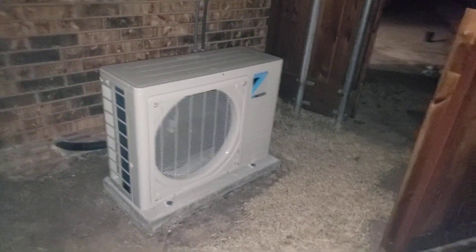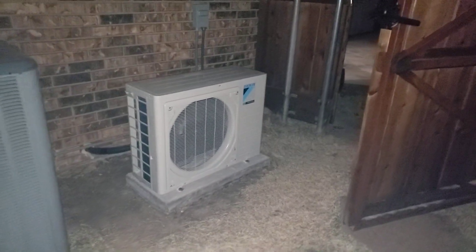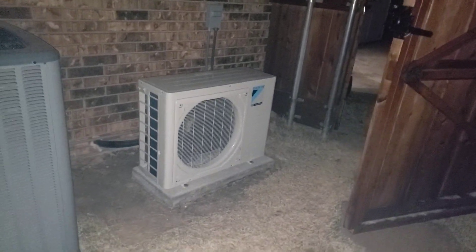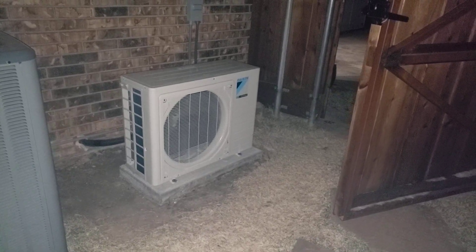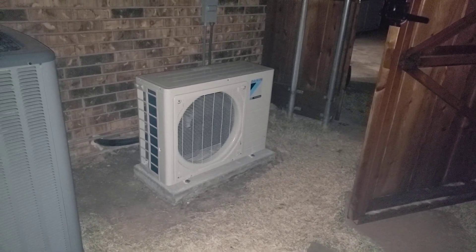So give us a holler. It's Richard at FoxAirAndHeat.com — let us know if you want to do it right. We'll get you some competitive pricing, get you service that you can't beat anywhere else. And that's some of the best warranties around. Thanks for watching.